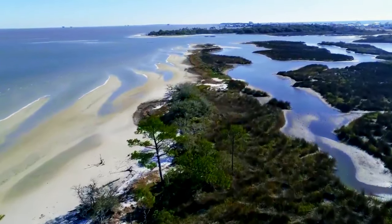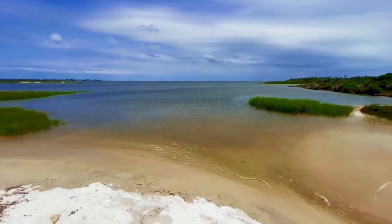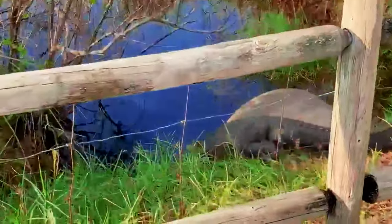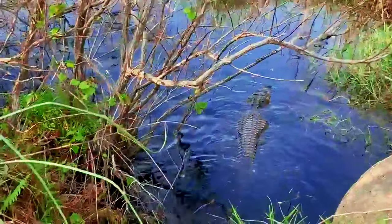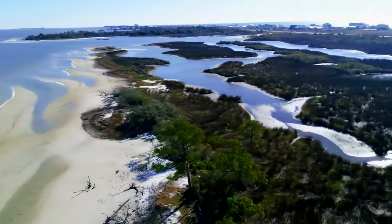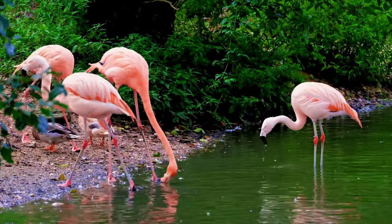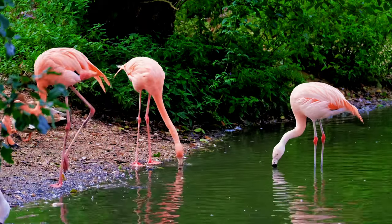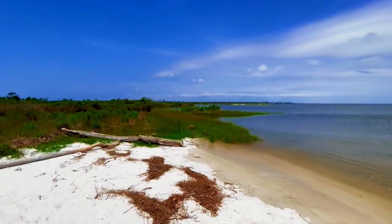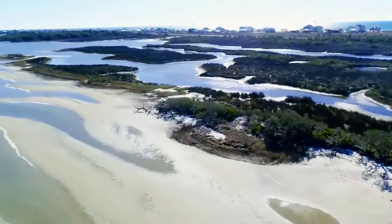Located just a short drive from Gulf Shores, Bon Secour National Wildlife Refuge is a natural oasis teeming with diverse wildlife and stunning landscapes. Spanning over 7,000 acres, the refuge provides vital habitat for migratory birds, sea turtles, and endangered species. Embark on a nature walk along the refuge's trails, keeping an eye out for native bird species and other wildlife. Explore the tranquil beauty of picturesque beaches and dunes and learn about the delicate coastal ecosystem.